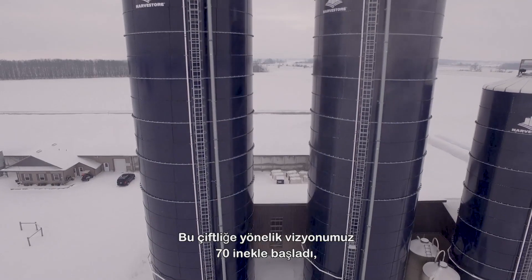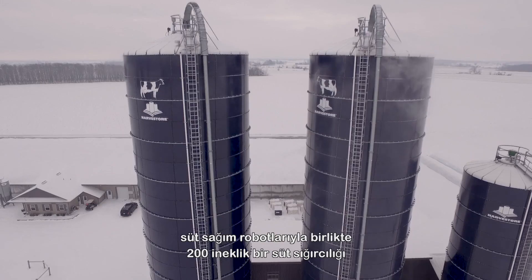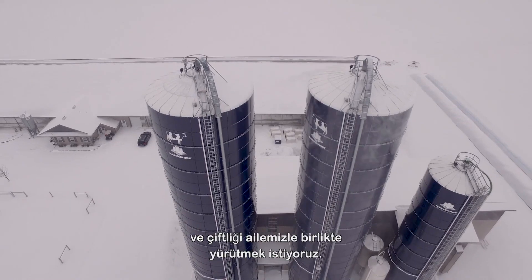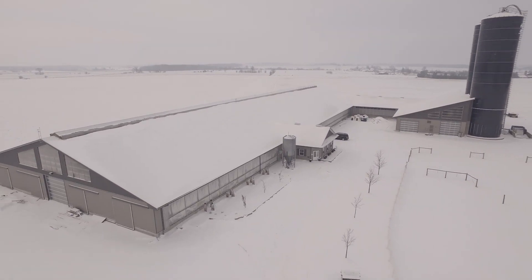Our vision for this farm — when we started with 70 cows — is to grow it to a 200-cow dairy operation milking with robots. We like to farm together with our family and keep it a family farm.